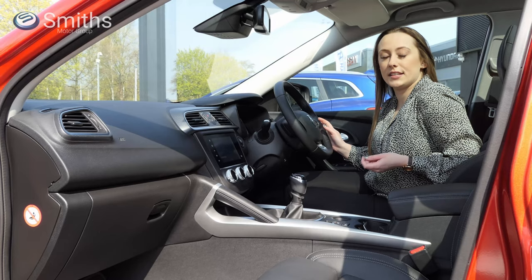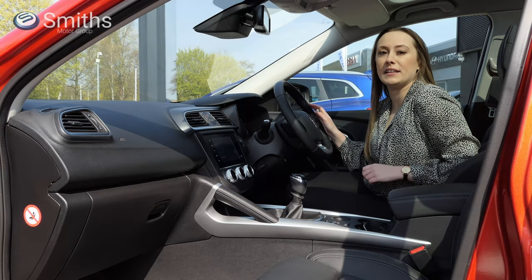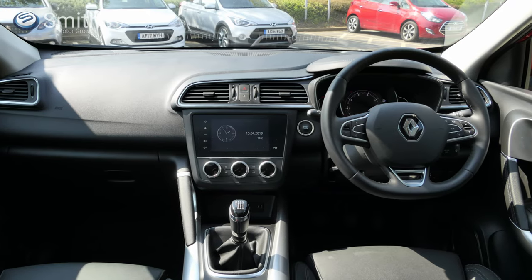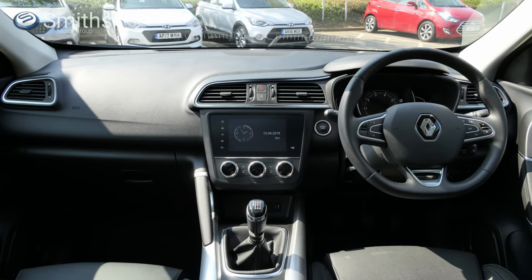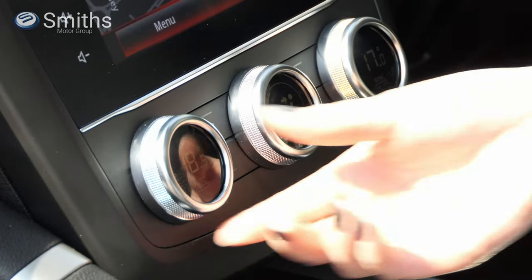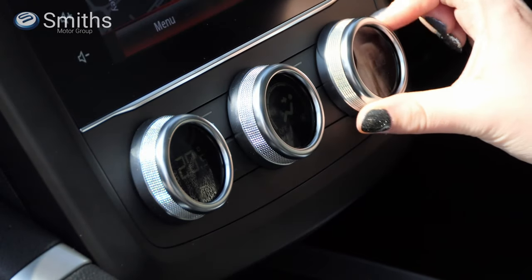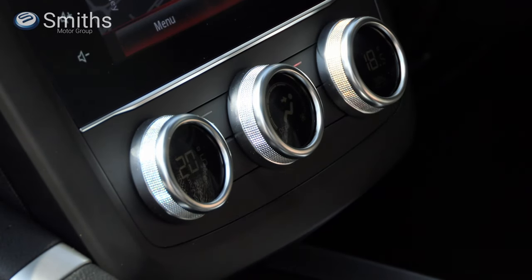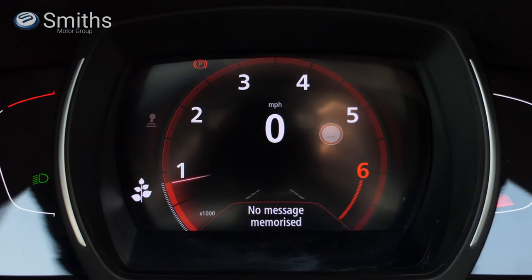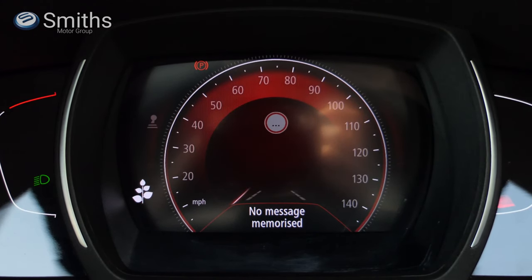Inside you'll find a high quality interior with lots of soft touch materials, making the new Kajar a very pleasant place to spend even the longest of journeys. The dashboard design is clean and simple, with satin chrome and piano black accents enhancing the quality feel. All controls are within easy reach of the driver, and the updated dual zone climate control system, which is standard across the range, features intuitive, high quality controls that are easy to adjust without taking your eyes away from the road. The instruments are easy to read thanks to the digital display, the look and information of which can be changed to suit your tastes and preferences.